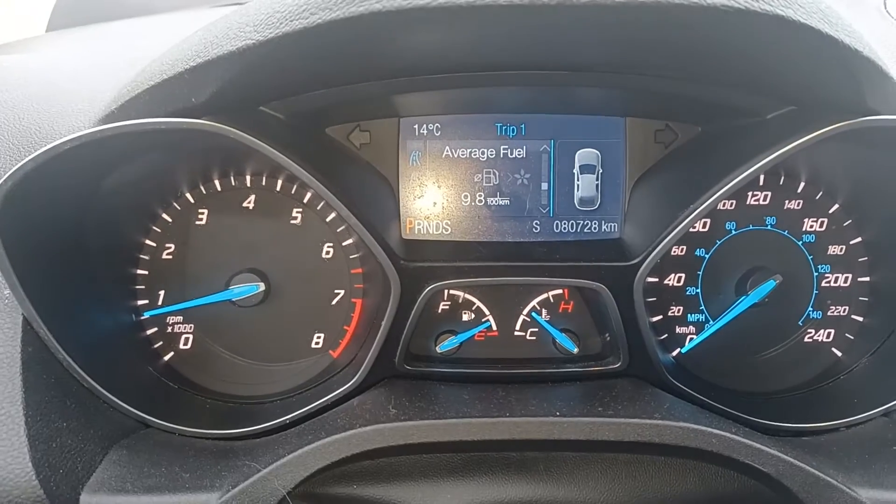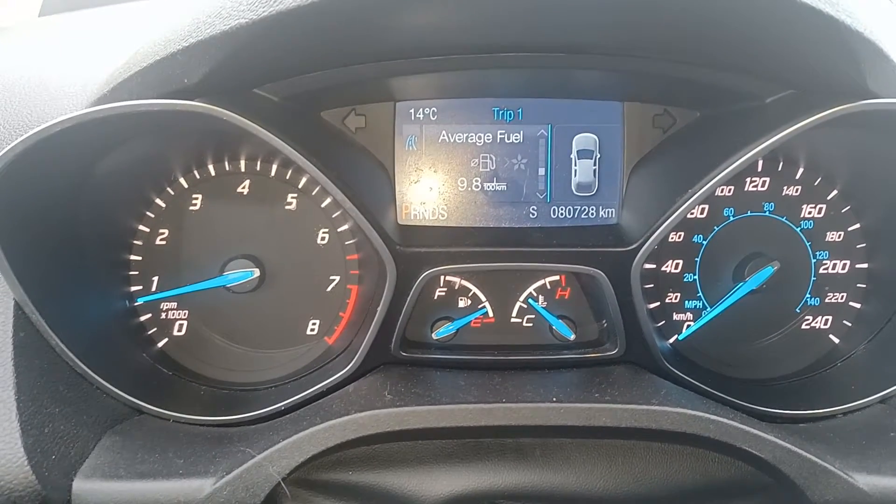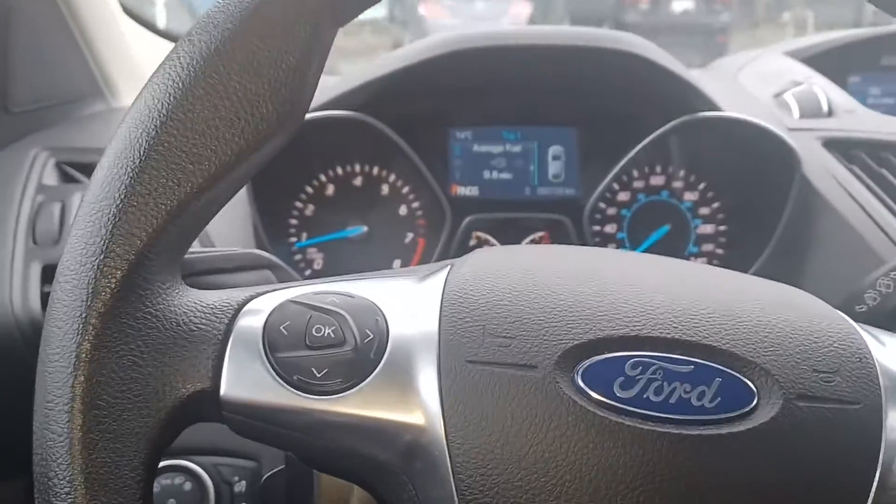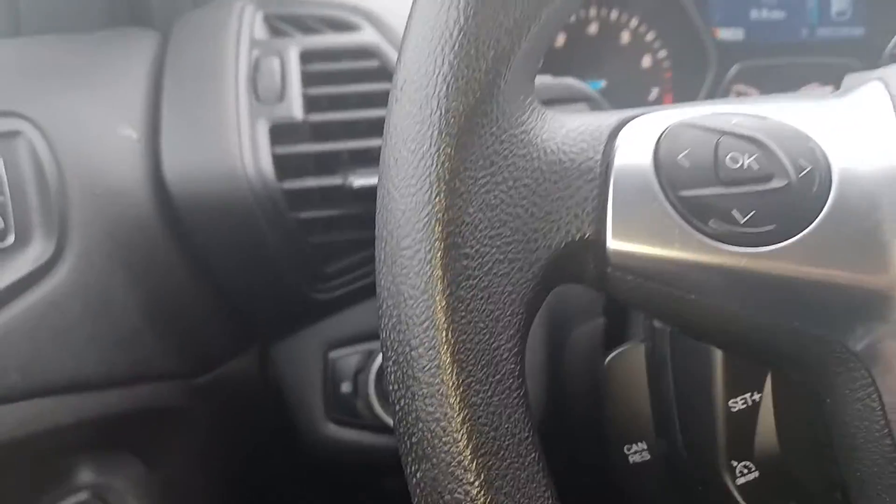There are your kilometers — 80,000 kilometers on a 2015. Like, you can't go wrong on this unit, you really can't. It's mechanically sound.